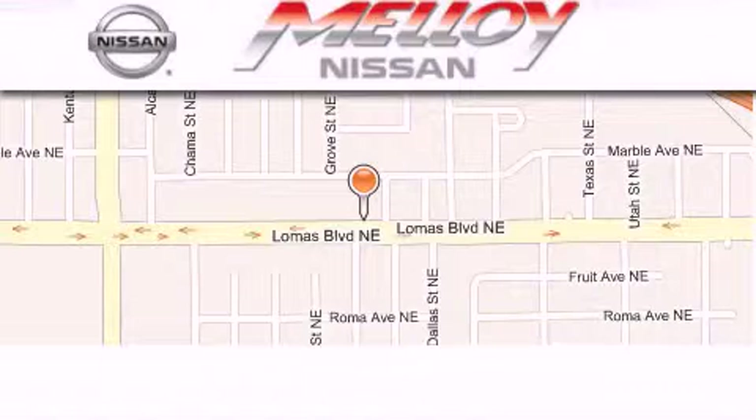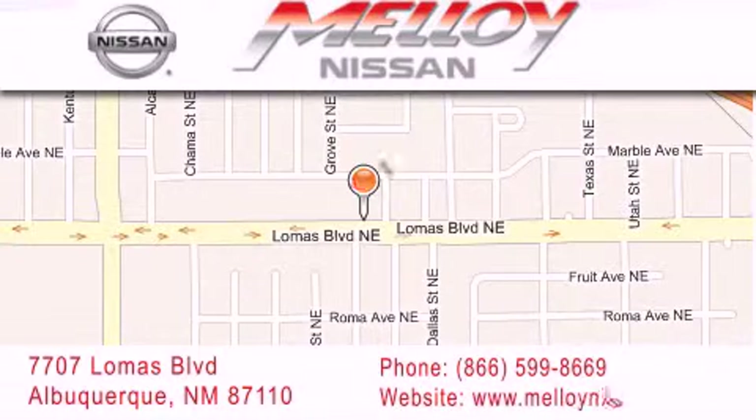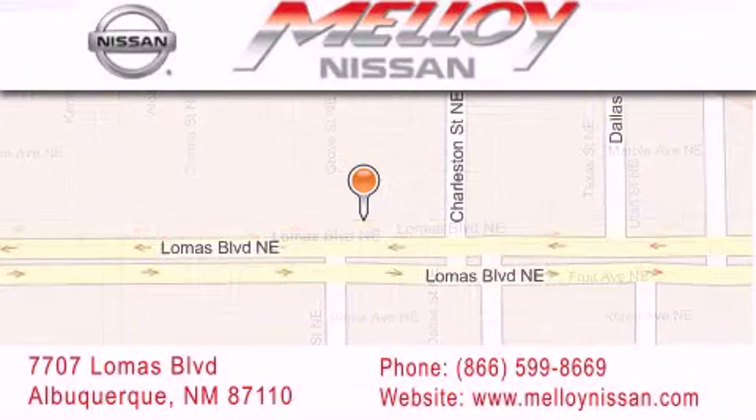Malloy Nissan is located at 7707 Lomas Boulevard in Albuquerque. We are dedicated to excellent customer care. Everything we do at Malloy Nissan is designed to elevate your automotive dealership experience and save you time and money.